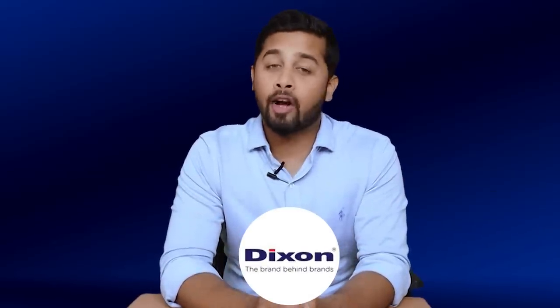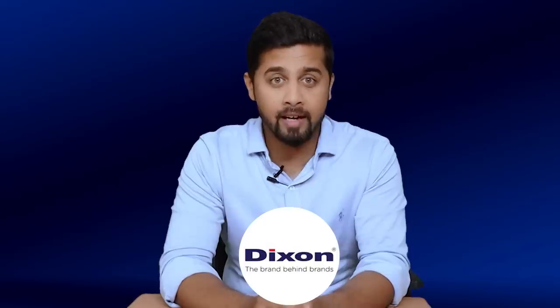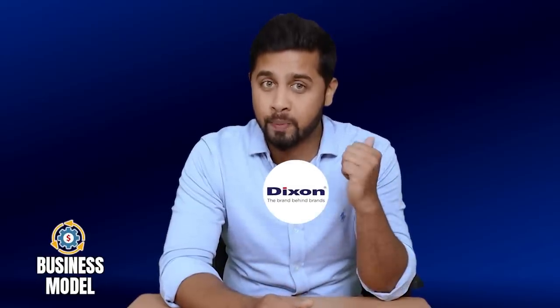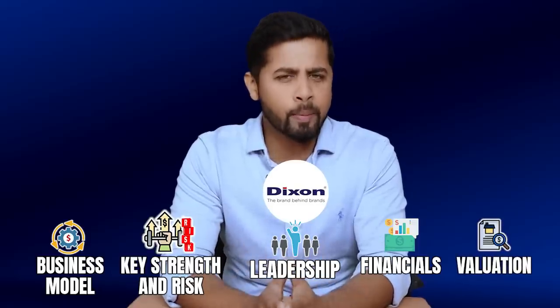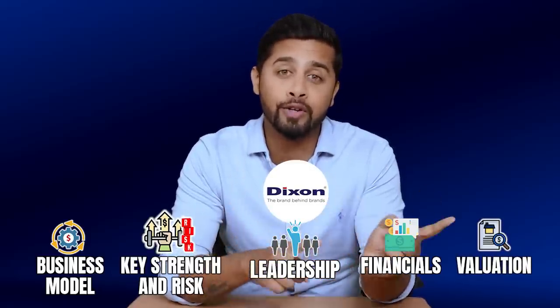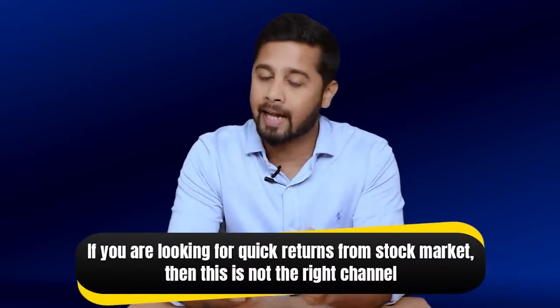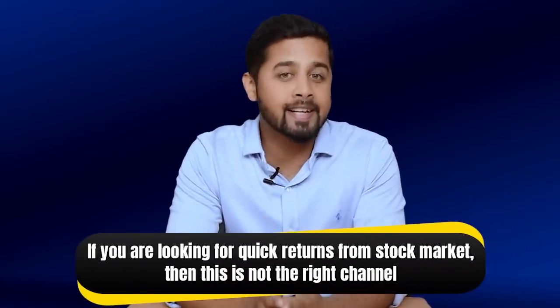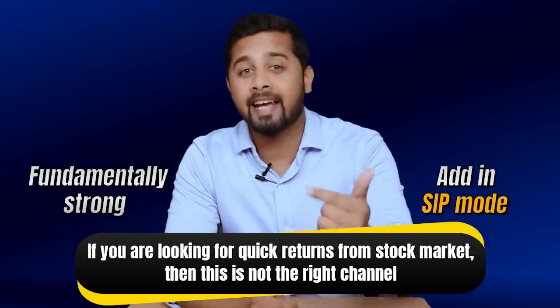Now let us look at our five parameters to understand why Dixon is a multi-bagger. The parameters are: company business and future prospects, key strength and risk, leadership, financials, and valuation. But before we proceed, if you are new to this channel I would strongly recommend watching my previous videos of this series. And if you are looking for a quick return from the stock market, this is not the right channel. I discuss stocks that are fundamentally strong and can be considered for adding in SIP mode.